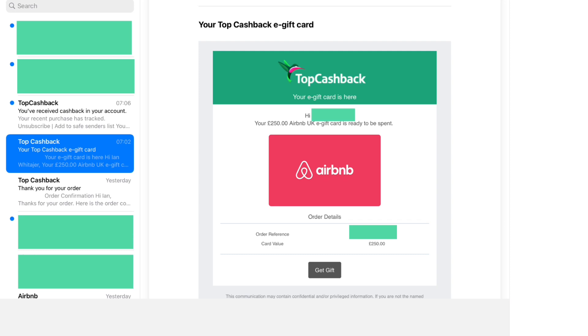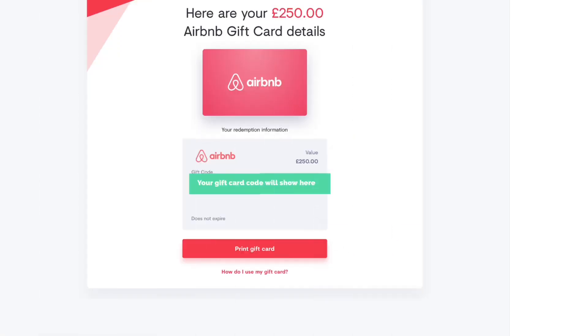The actual gift card can take a few minutes to come through, or sometimes a few hours. In one case over the years it took until the next day, but normally it happens within minutes. When that email arrives with your gift card, there'll be a link inside that takes you to a page with the gift card number.